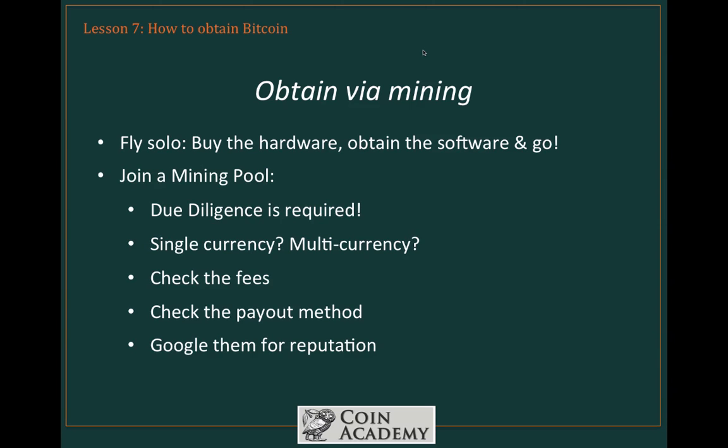This leaves you with another option, which is to join a mining pool — a bunch of individual miners pool together and share in the reward. You've got to do your due diligence here. The first question is whether you want to join a single-currency pool, for example one that only mines Bitcoin, or a multi-currency pool that assesses relative difficulty and rewards available and switches between currencies to optimize returns for members. You also need to check the fees — there are percentage fees on almost all mining pools, and you want to see how those are taken out and calculated. Check the payout method as well; there are over a dozen different payout methods being employed by mining pools today. And finally, Google them for reputation.